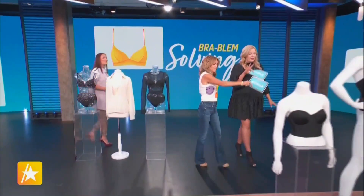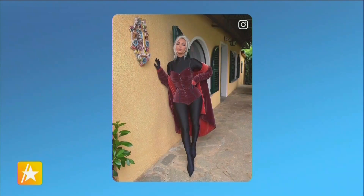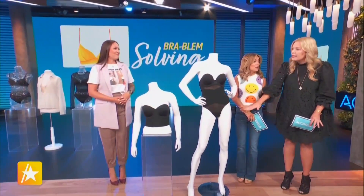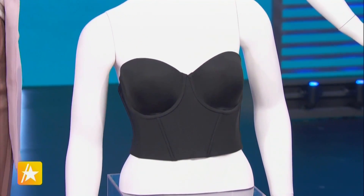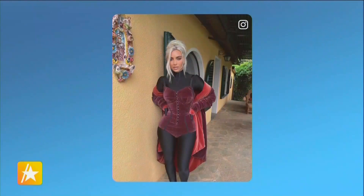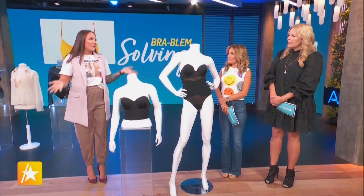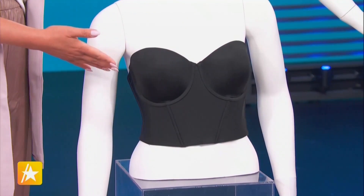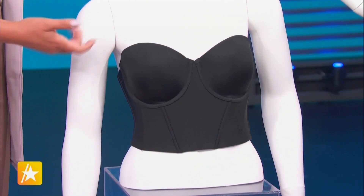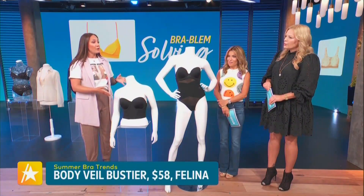The next trend is something we all saw at the Kardashians at Kourtney's wedding: corsets and bustiers. It's wedding season and the Kardashians are trendsetters — they made the bustier and longline bra chic again. Kourtney did it in black, which is super cool, so we've done the same here. This is a Felina longline bustier with a built-in underwire and boning that gives you that cinching we all want from a corset, plus all-over coverage and support.